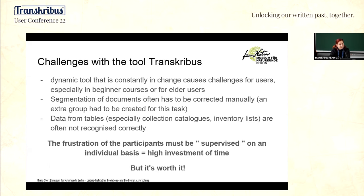What I want to talk about today are the challenges with the tool Transkribus. As you all know, the tool is dynamic, and that constant change causes many challenges for our users — especially in beginner courses or for older, senior users.